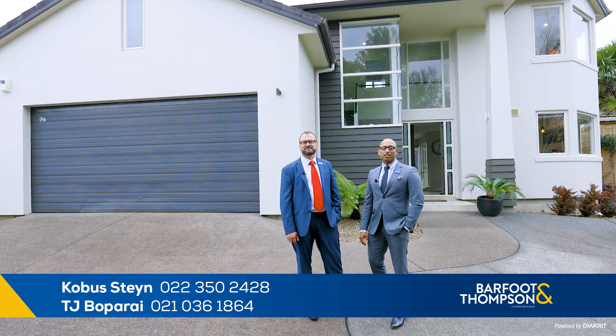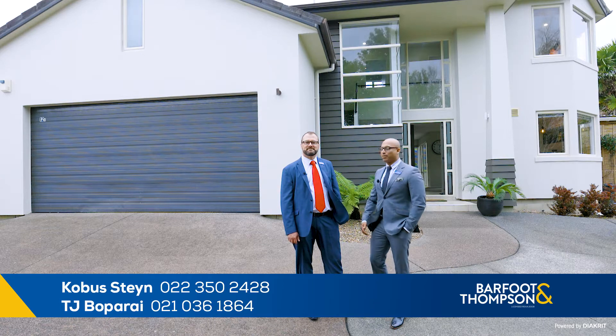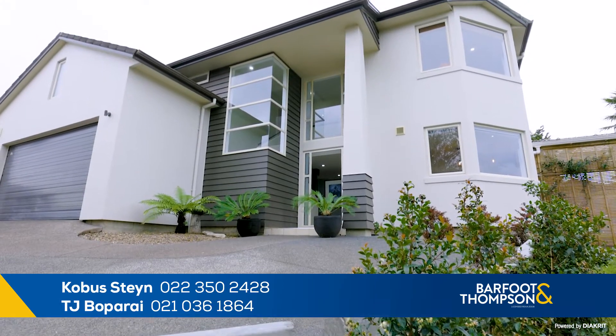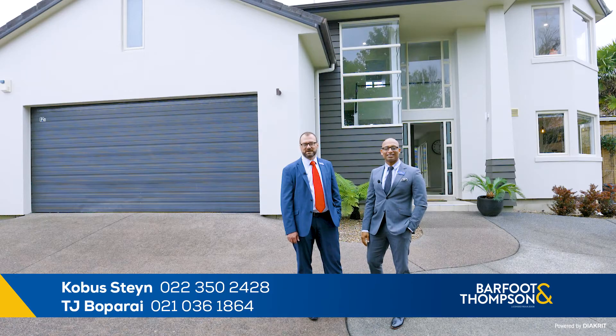This beautiful home is designed by an award-winning architect to maximize the indoor and outdoor living space. You will notice the best use of the 205 square meter floor area. Added to that is the home's superb location in a quiet neighborhood, down the end of a cul-de-sac, tucked away from road noise, and with prime schools like Cockle Bay Primary School, Somerville Intermediate, and Howick College just a short walk away.